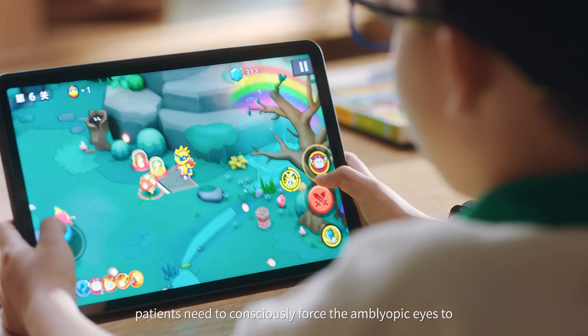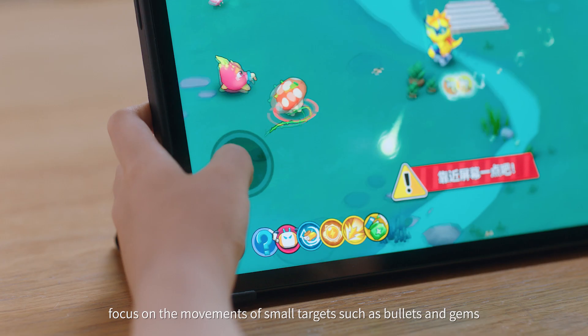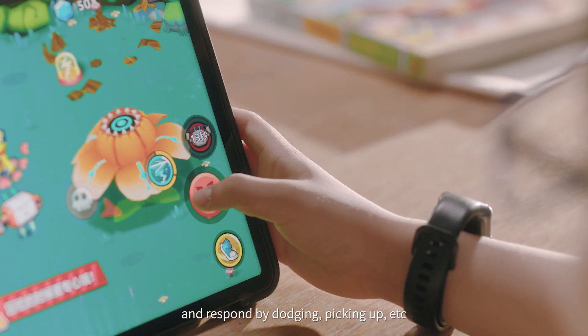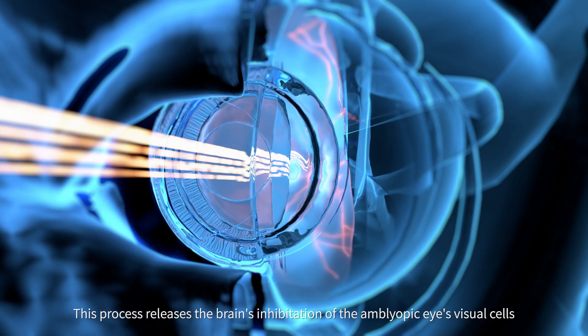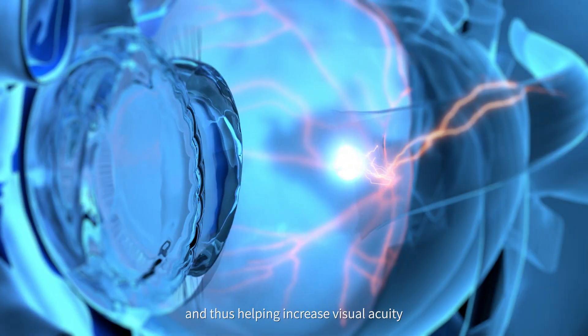During the training, patients need to consciously force the amblyopic eyes to focus on the movements of small targets — such as bullets and gems — and respond by dodging, picking up, etc. This process releases the brain's inhibitions of the amblyopic eyes' visual cells, thus helping increase visual acuity.